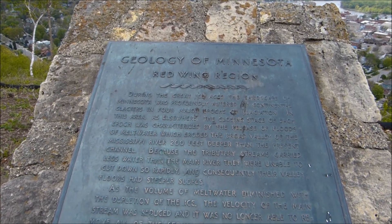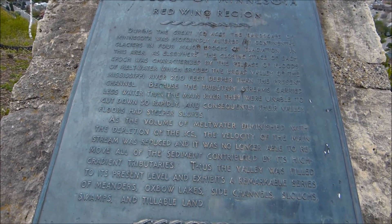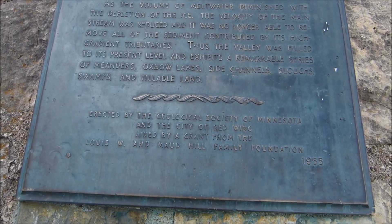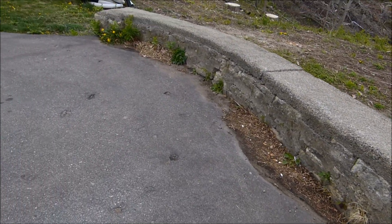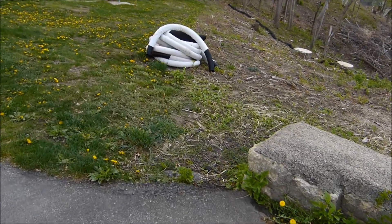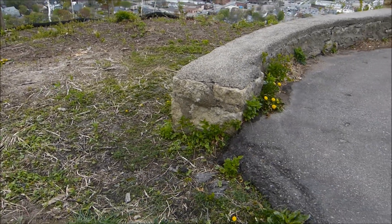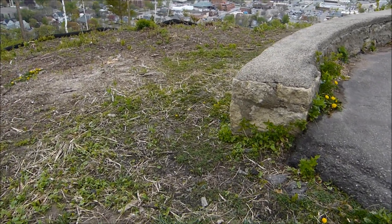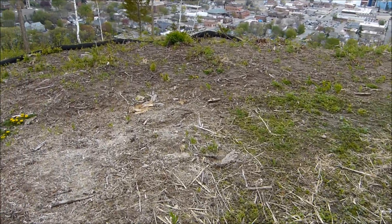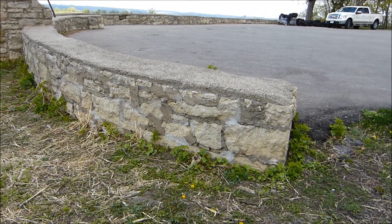Over here, it kind of tells you the history of the geology of Minnesota and the Red Wing region. I'll try and pan down slow so you can stop the camera if you want to read this. This is an old wall — I'm not sure exactly when it was put in. I know that the park opened in 1929. This whole area up here was all mined for limestone at one time, and that closed up in 1910. And then this park opened in 1929.